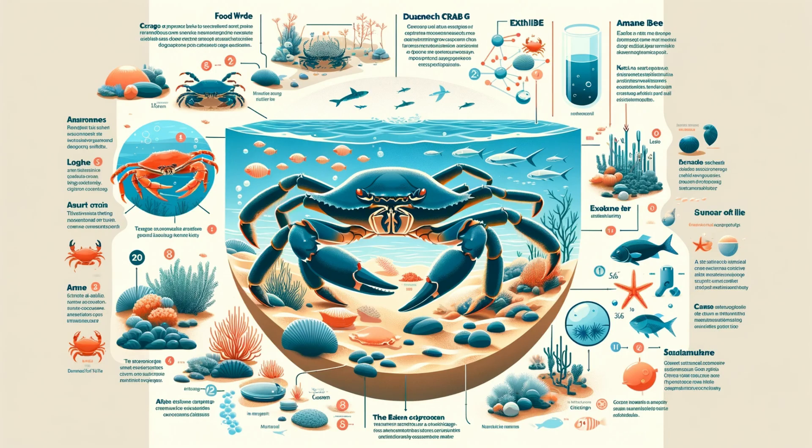The Dungeness Crab isn't just a treat for our taste buds — it plays a vital role in its ecosystem. As both predator and prey, these crabs contribute to the delicate balance of marine life. We'll examine their environmental significance and the impact they have beneath the waves.